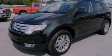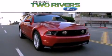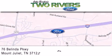Please call us today for more information on this great vehicle. Two Rivers Ford is dedicated to doing everything possible to ensure that the experience you have selecting your next vehicle is as pleasant as possible. We are located at 76 Belinda Parkway in Mt. Juliet.